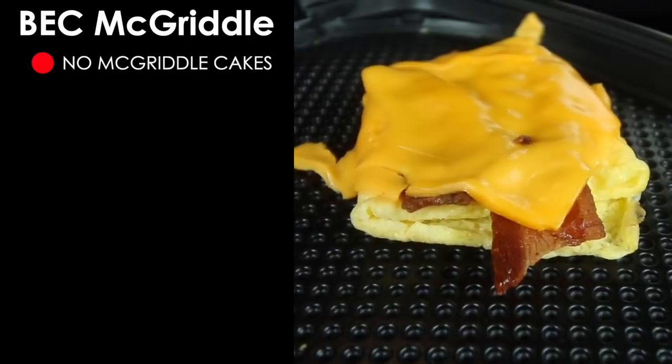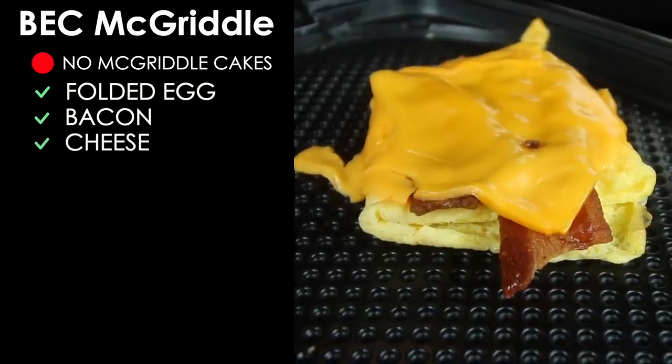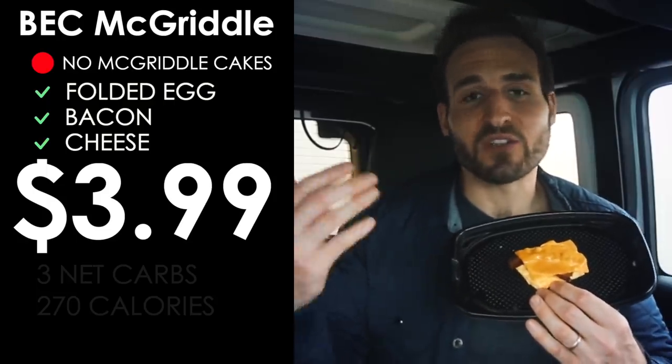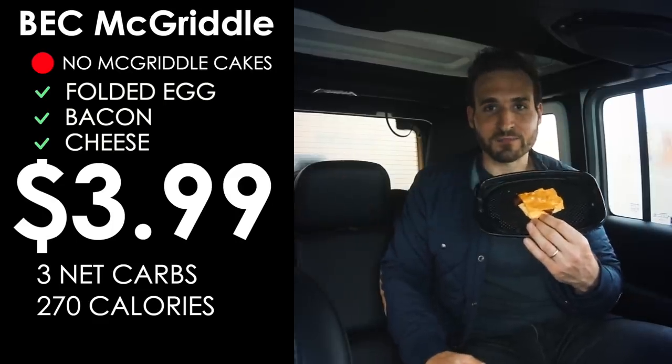That covers pretty much all breakfast menu items you can order low-carb and keto at McDonald's. If your location has the sausage burrito, order it without the tortilla shell for about four net carbs, or three net carbs if you also skip the cheese. Now let's move on to the rest of the menu.